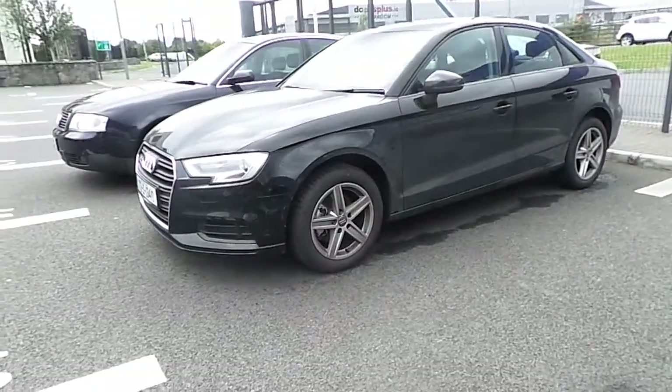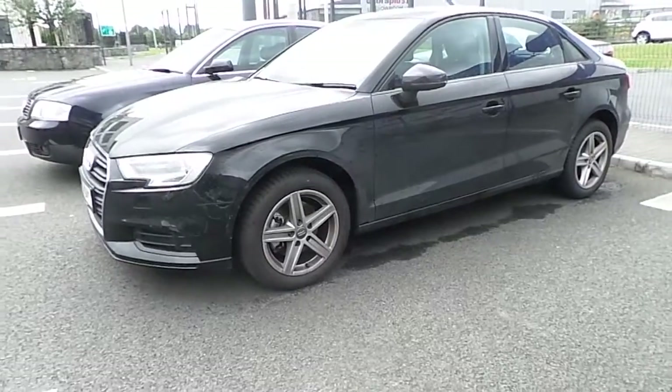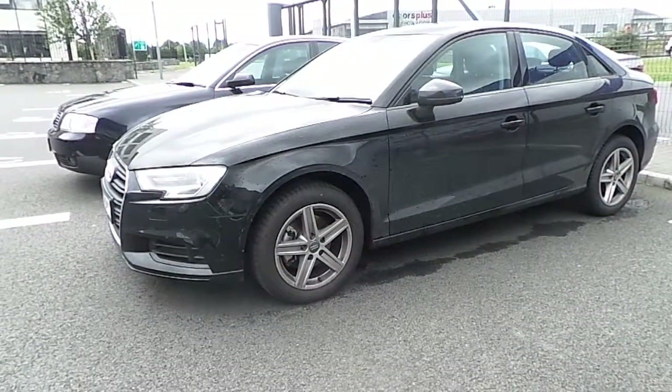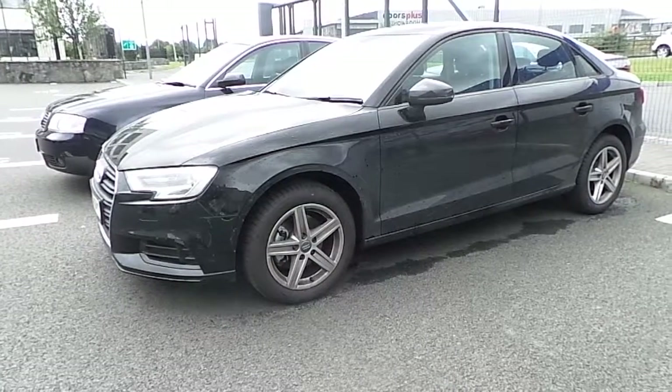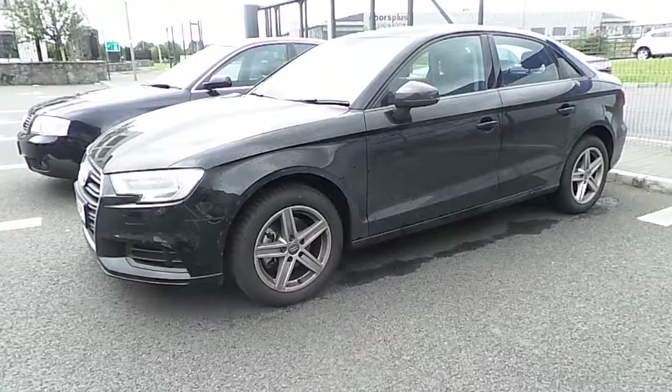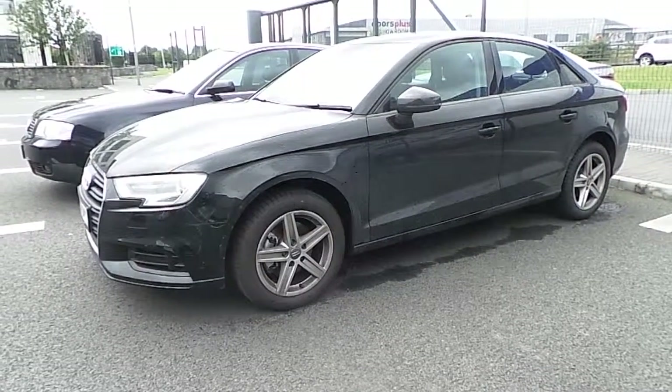If you have any more questions regarding this car or any other cars we have here at Audi North Dublin, give us a call on 01850 2100, or come in and see us at Audi North Dublin.